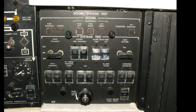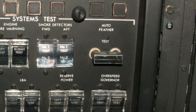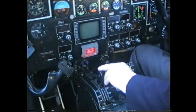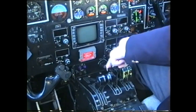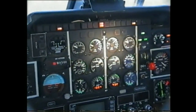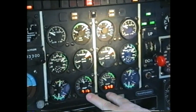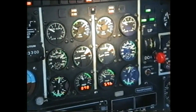AutoFeather test switch on 11P. Both engines are tested together. Doing AutoFeather test: power levers to idle, then to flight idle. Prop levers to taxi. AutoFeather test — test and hold. Fluctuating torque and fluctuating prop RPMs observed. Release.